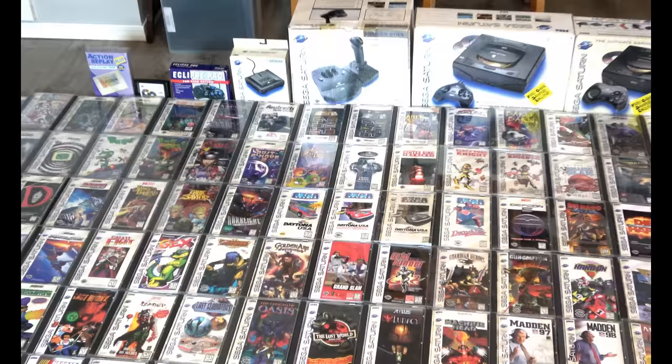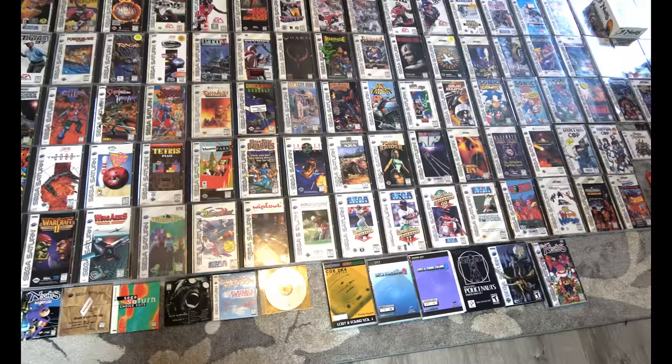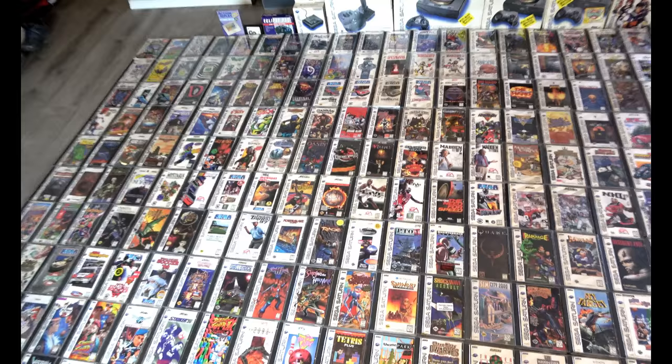I'm going to do this as best I can — I thought I'd sprawl it out face out. You see a lot of Saturn collections and you never see the front artwork typically in a complete collection. Why? Because it takes up a lot of space. I'm going to go through this and share some of the personal stories and connections I have with some of these items, in best alphabetical order as possible using a collection list I found online.